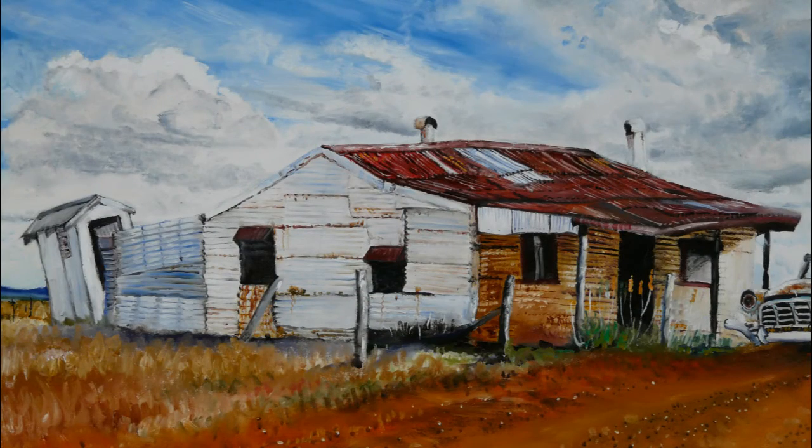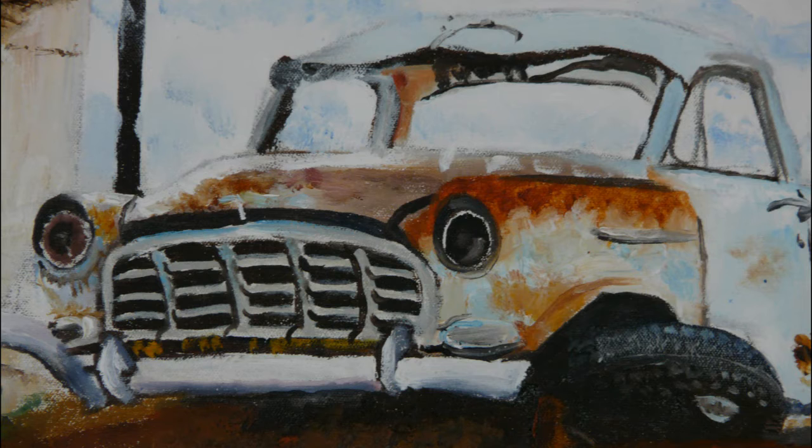We met the most wonderful people at Lightning Ridge. It's where we met Toby, who became the second portrait in my Anzac series. And you can see that video on my YouTube channel.